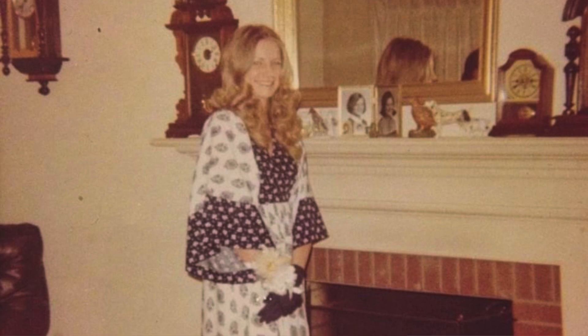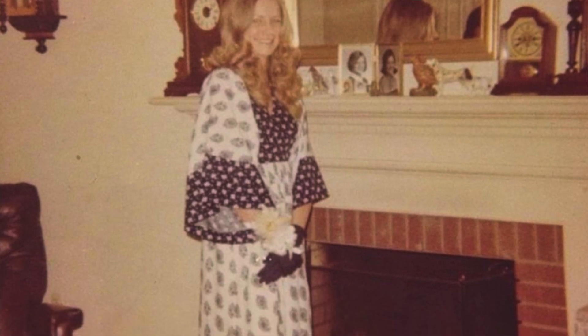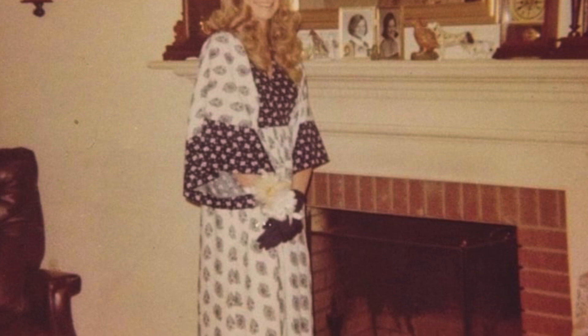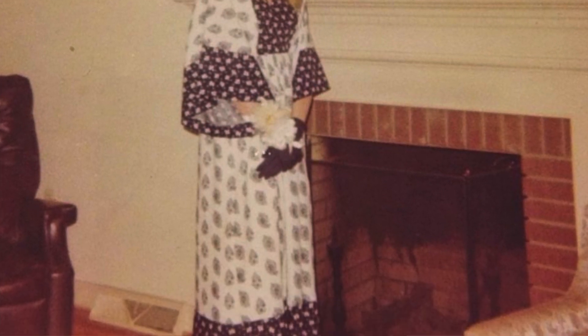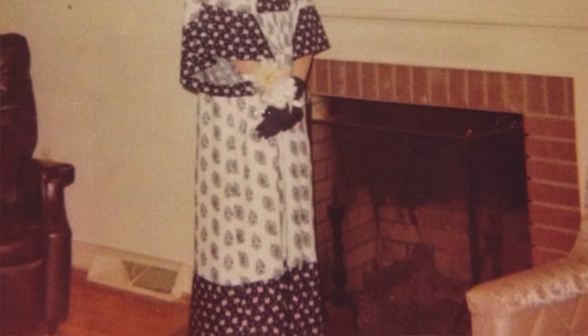I reached out to Jessie to thank her again and see if she would maybe share a little bit more about the jacket, which was her mom's — whose name is Patsy. Here's what I learned: 'Mom is a born and raised South Carolina beauty and always had a knack for style. I remember watching her get ready when I was young and thinking I wanted to be just like her. Classy. Always a lady. Never leaving the house without at least a little lipstick and blush, just like her mom was. And strong.'